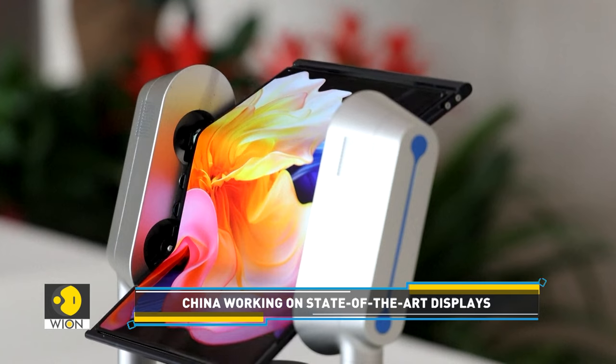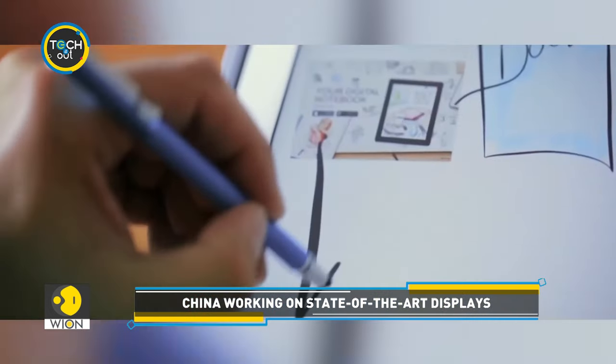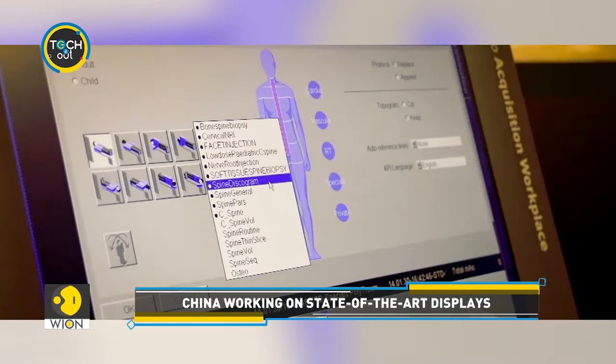Be it triple-fold smartphones or live-captioning eyeglasses, state-of-the-art displays made in China appear to be making a difference in every aspect of life.